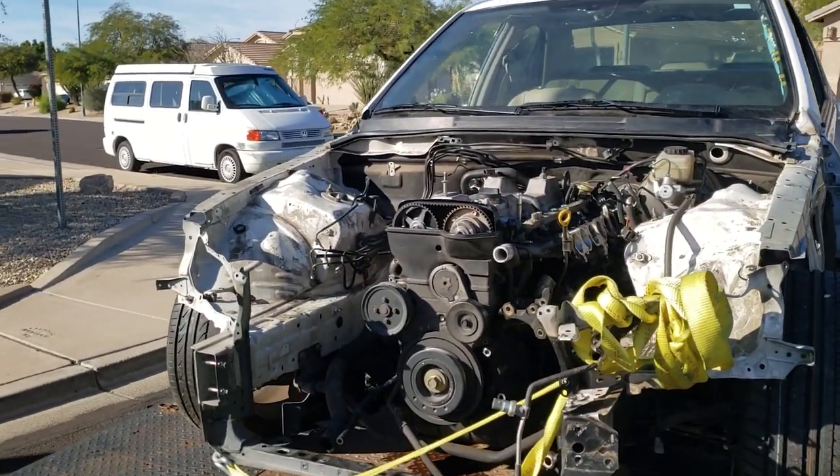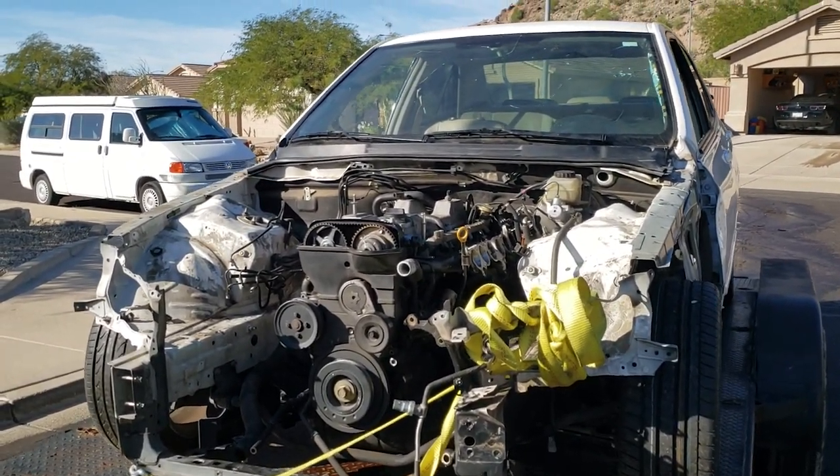I might use this head and build it, put it on the turbo car — we'll see. Maybe I'll sell it. Let me know if you want parts — we're not using anything stock here.